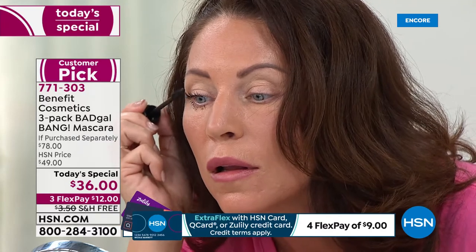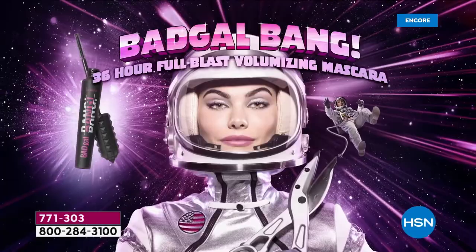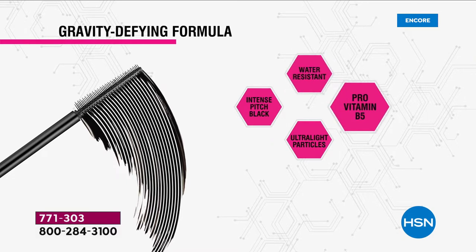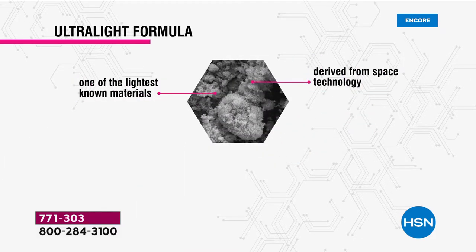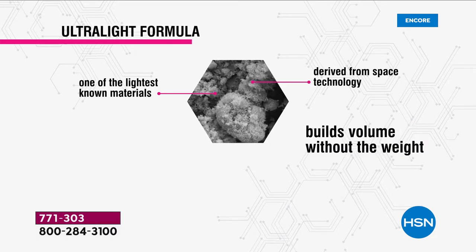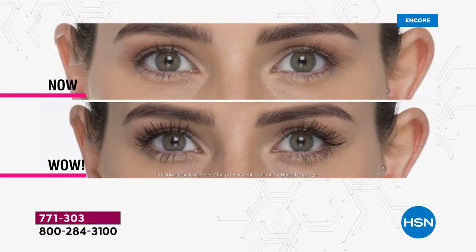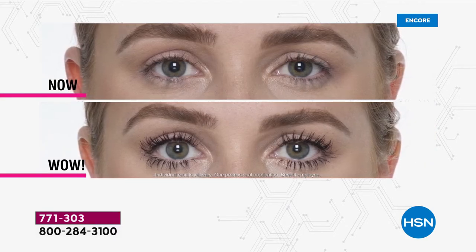It's going to nourish your lashes, and the brush is going to give you incredible accuracy. The formula is water-resistant, intense pitch black, has pro-vitamin B5, and ultra-lightweight particles made from one of the lightest known materials on Earth, derived from space technology. It builds volume without the weight — that's the key. This slim-packed brush gives you lighter-than-air volume that is going to stay. Look at this before and after: weightless, fluffy lashes.